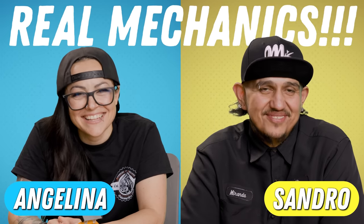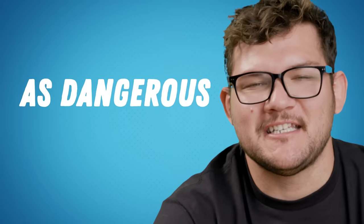We're no strangers to death traps around here. So today, we brought in a few real mechanics to react to some of the sketchiest cars and tell us if they're as dangerous as they look. Let's see this first death trap.